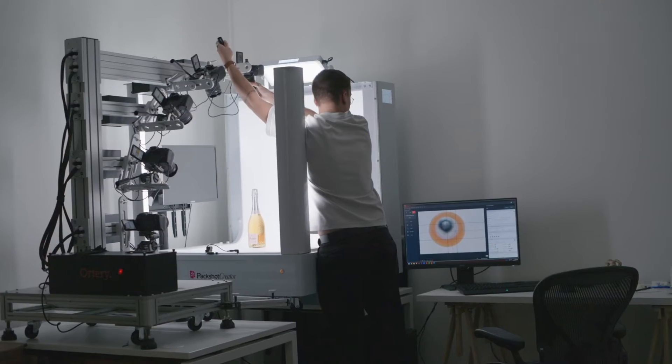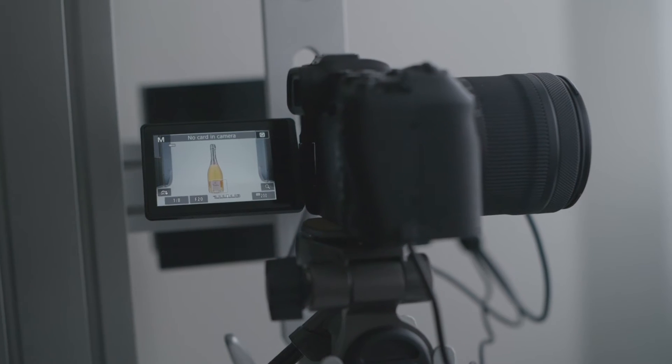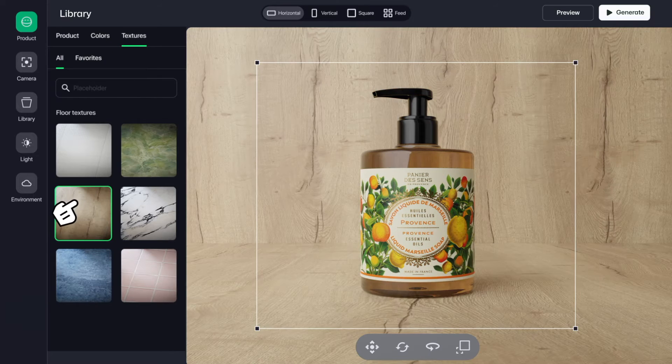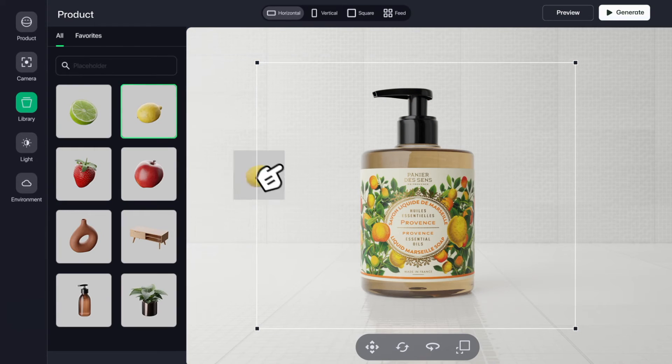The first step is the 3D artists are going to recreate the physical product into a 3D model. Then step two is the customer gets their model on the OMI platform and then they are empowered to create content in minutes.